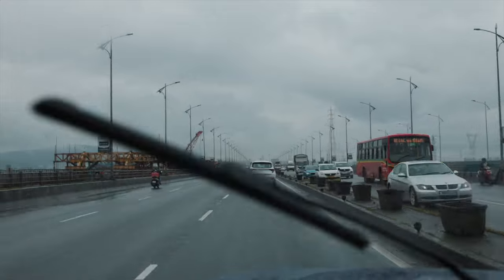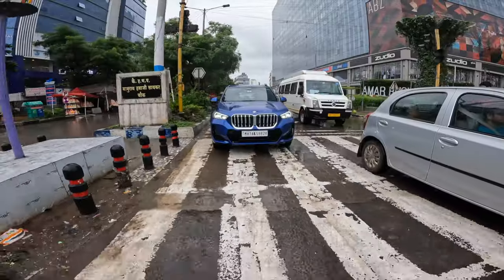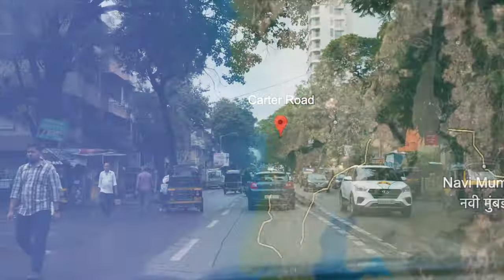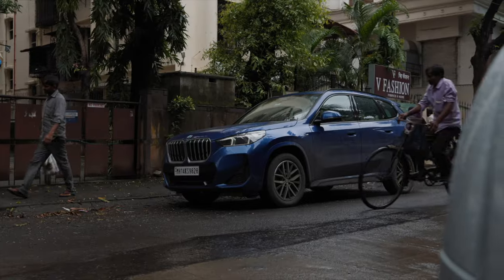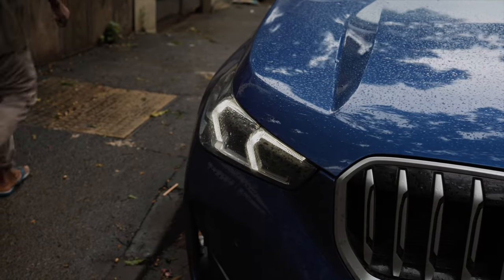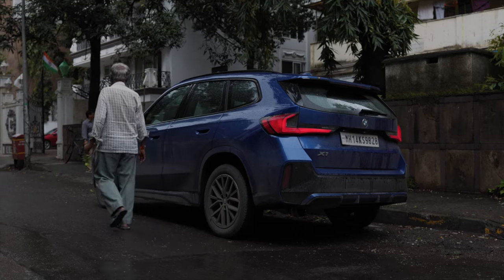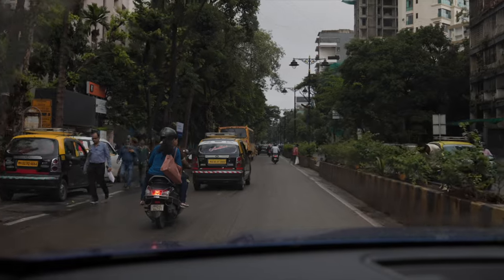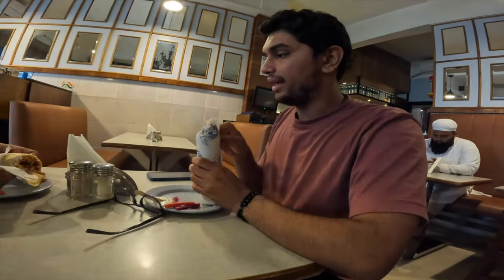This journey is a great indicator as to how the X1 18D will fare on the highway and in traffic. Our destination was near Carter Road, so after navigating the tight streets of South Mumbai, we finally reached. After our work was done, we headed over to one of our favorite shawarma spots in Mumbai for a quick bite before heading back to Pune.